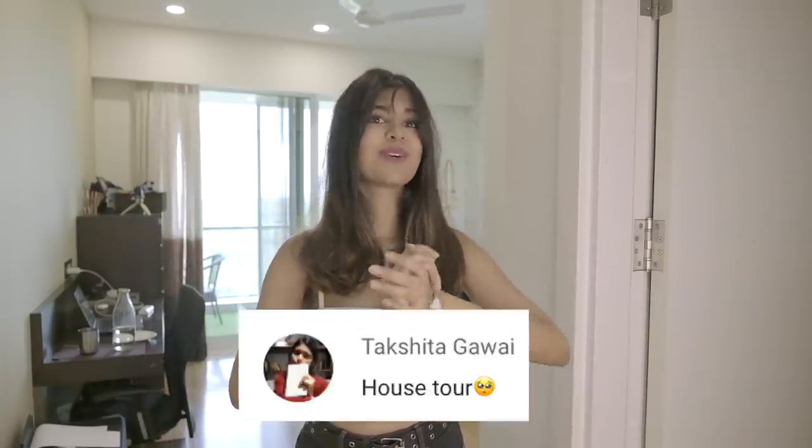Hi guys, it's Seja. You guys have been requesting me to do a house tour for a very, very long time, and I've always said no because my mom says no. It honestly feels like I'm back in school since I've come back from Bombay. This whole pandemic situation, me and so many of my friends have come back home from wherever we were working or studying, and all of us feel like we're back in school again.